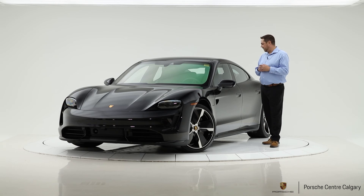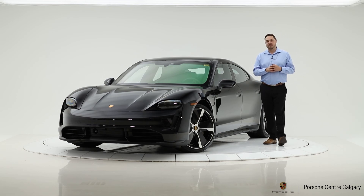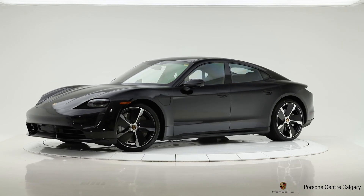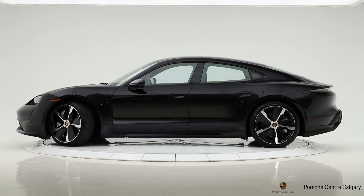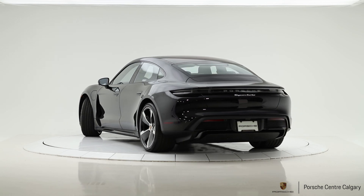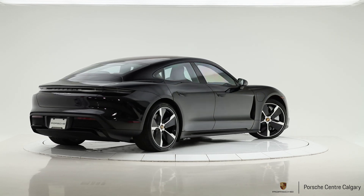Very well outfitted car, inside and out. We also upgraded the seats to the 18-way in this car. Come check it out in person. My name is Jay Gombach — thank you so much for your time. We'll see you next time.